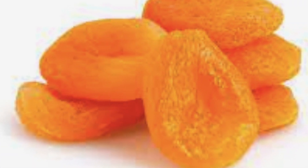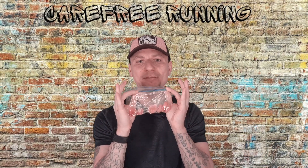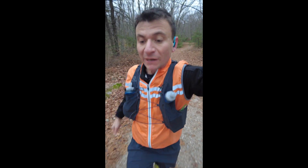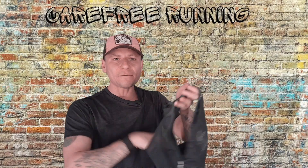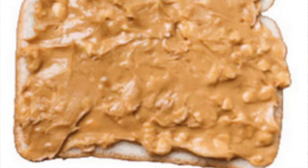My second favorite food is sun-dried apricots. Like the dates, you could just throw them in a Ziploc bag. They're definitely one of my favorites by flavor. They are way easier to eat while running, and you don't have to worry about any pits unlike the dates.